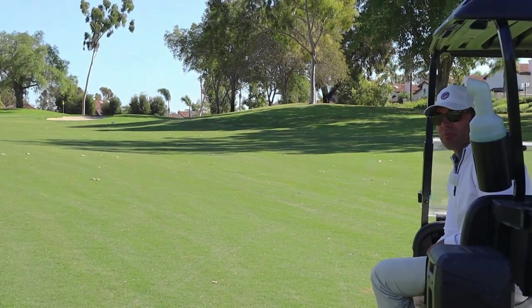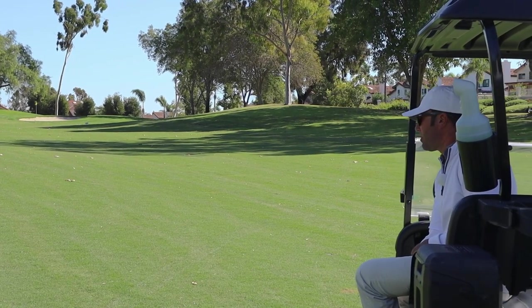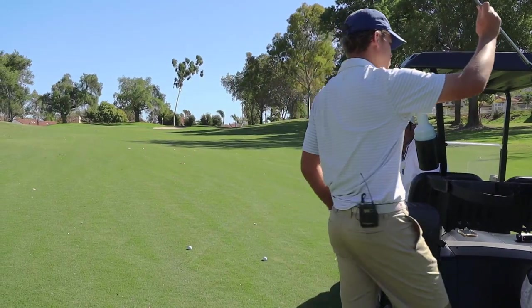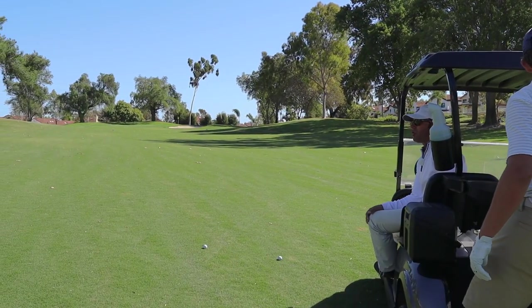Because we're going for this pin here — this is a wedge for us. We're definitely going to be going for this pin. So it's important to know what your carry distance minimum is and how much room you have in between.